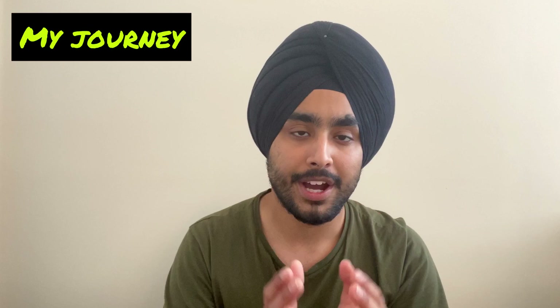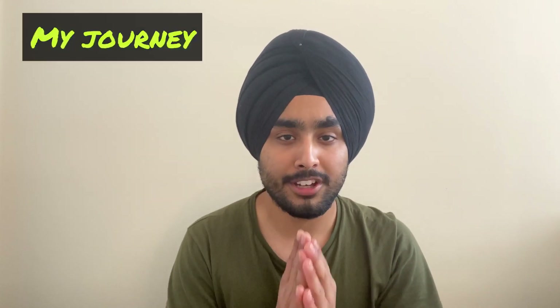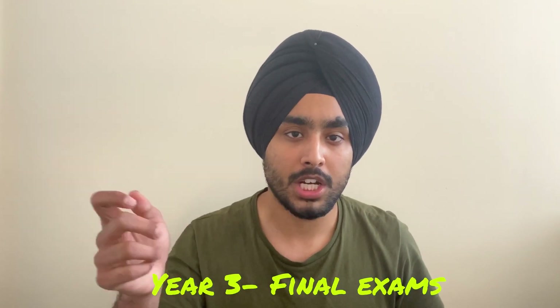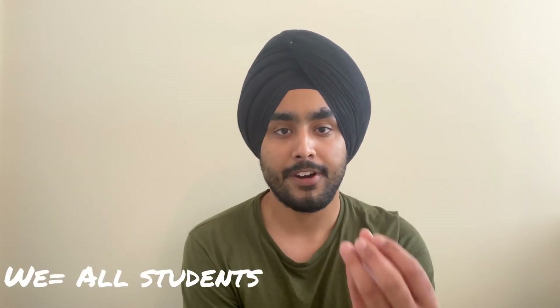Moving on towards my journey to get an internship here in Newcastle: when I was in year three of my degree, it was my final exams in the month of May when we were asked by the university to prepare a draft CV and draft cover letter. I worked from internet resources and university guidance. Before the month of September, I made my draft CV and submitted it to my supervisor.